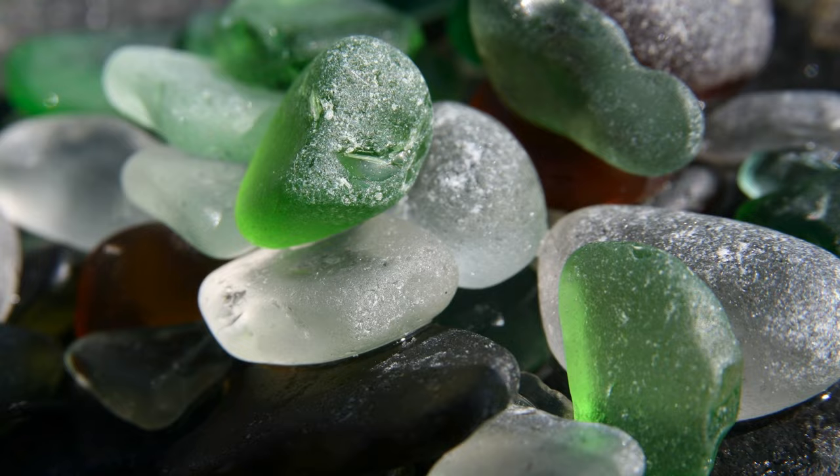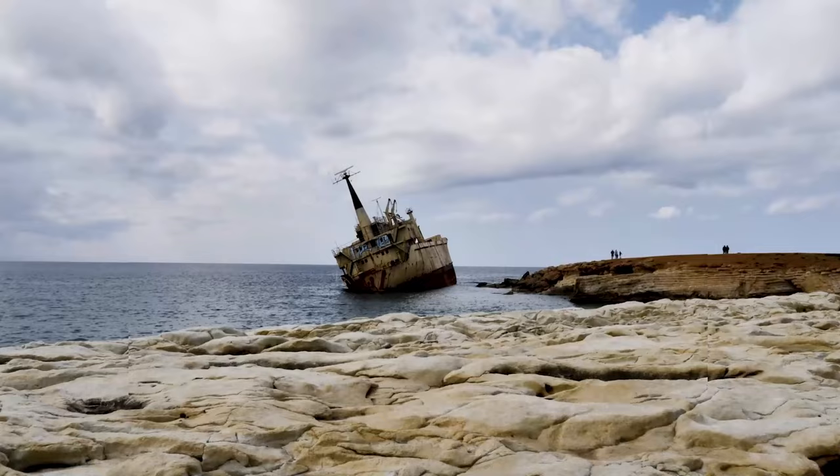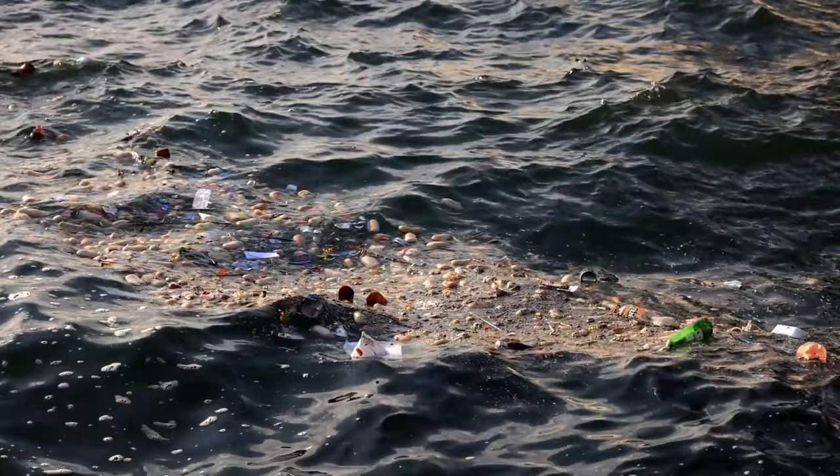Naturally occurring seaglass begins its journey as discarded articles of glass such as bottles, tableware, household items lost in natural disasters, and even shipwrecks. These pieces are tossed on the shore through various human activities.